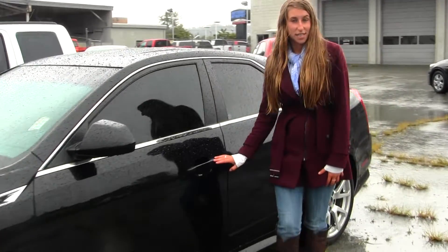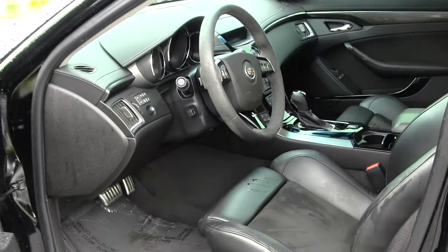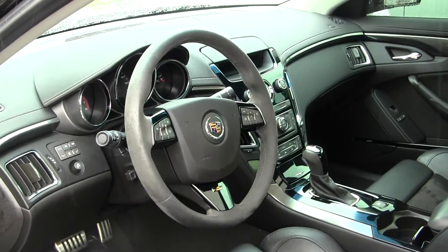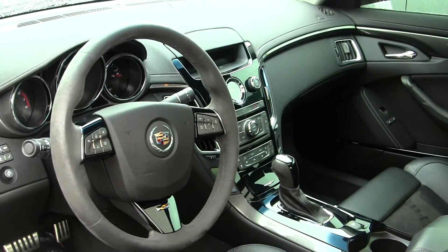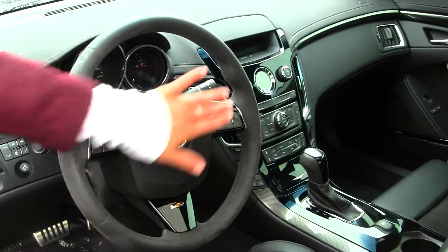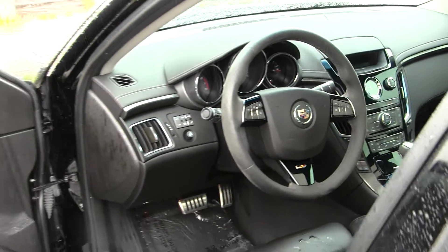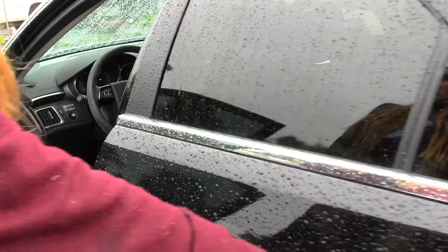Let's take a look on the inside. This vehicle comes fully loaded. You have your heated and cooling leather seats, touch screen entertainment system with navigation and iPod integration. You have all your controls right here at your steering wheel, Bose surround system, all your power options — windows, locks, mirrors and seats.